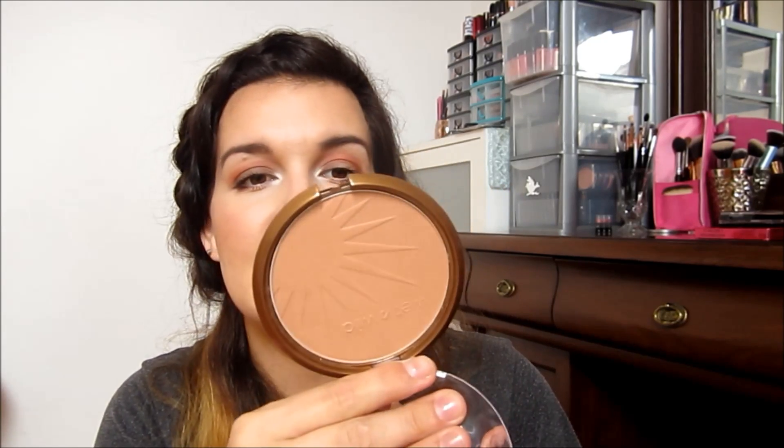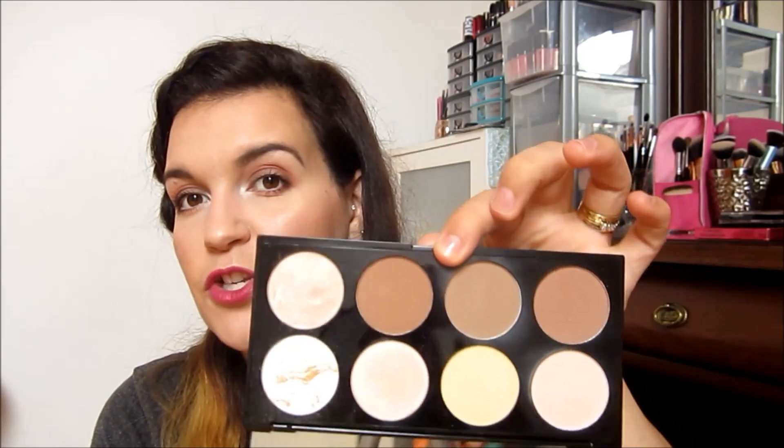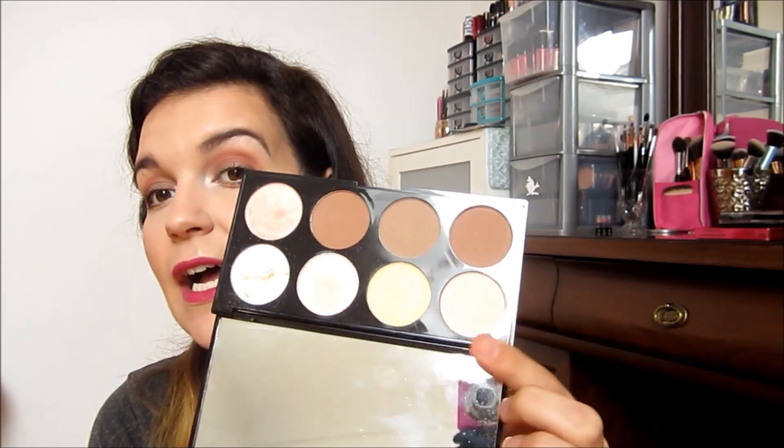Then the Wet n Wild Color Icon Bronzer with SPF 15 — which is crazy that it has SPF 15. This is the Bikini Contest shade; it's the bronzer I have on my face today just to warm my skin up a little, since I'm self-tanning at the moment. I've been reaching for it for the last two months. Then the Ultra Contour Palette from Makeup Revolution is something I've been reaching for since July. I stopped using it for a while but got back into it — I love this palette and the highlighter. Definitely a must.